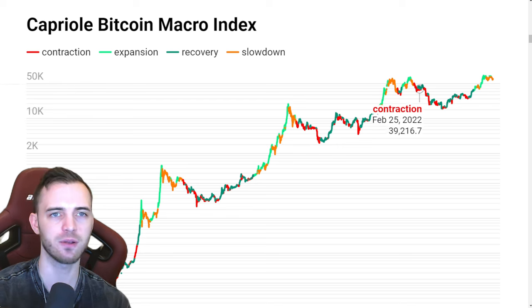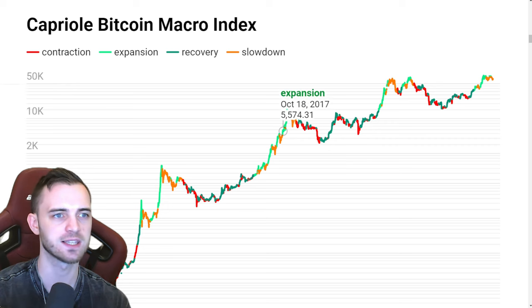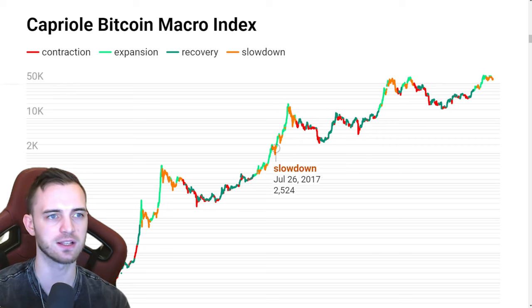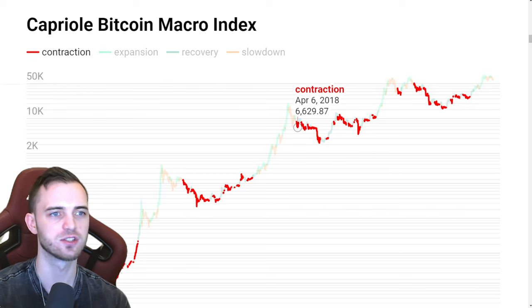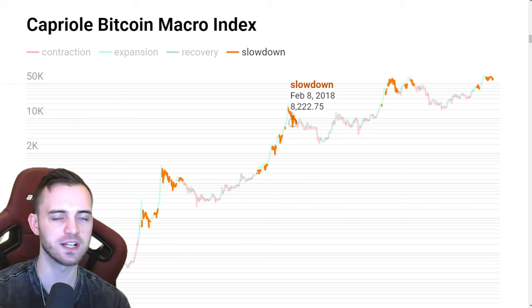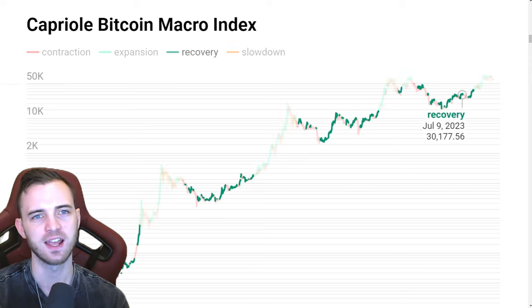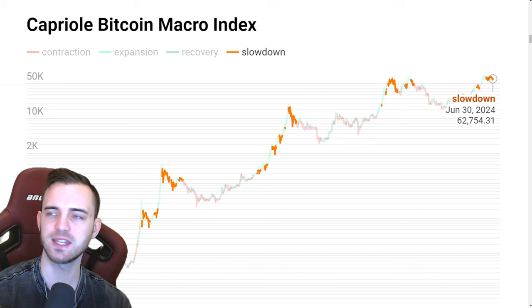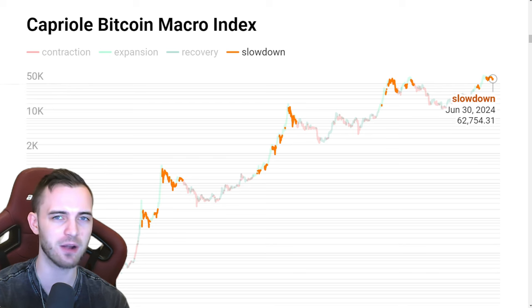Next up, we have the macro index. This takes open interest, the order book, and on-chain data to make a beautiful chart. If everything's looking good, we get a green candle — parabolic. When it is red, super bearish. When it is orange, it's time to chill — we're going to be trapping. The main point is we did not turn red this week. That's fantastic. If this turned red, I would be pretty bearish.